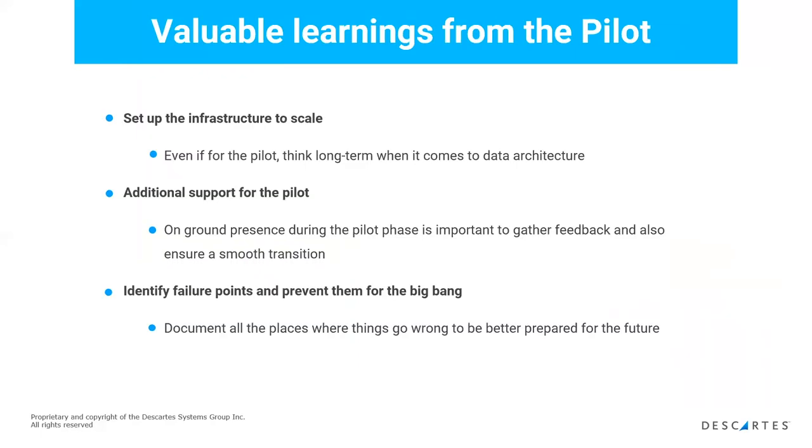What we learned from the pilot: it's all about testing — trialing and testing what you've done. As much as you possibly can, be on the ground to witness firsthand what's really happening versus what you expected to happen, so you can gather feedback firsthand. This is going to become the model moving forward, so get this one right and the rest should fall into place. Any failure points will prevent the Big Bang from going smoothly, so document all the places that have gone wrong so you'll be better prepared for the future.